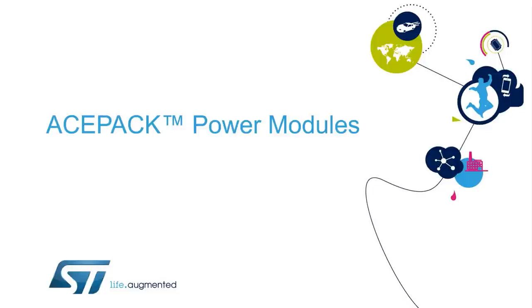Hello, and welcome to this presentation on ST's Power Modules ACEPAC family. ACEPAC stands for Adaptable, Compact, Easier Package.